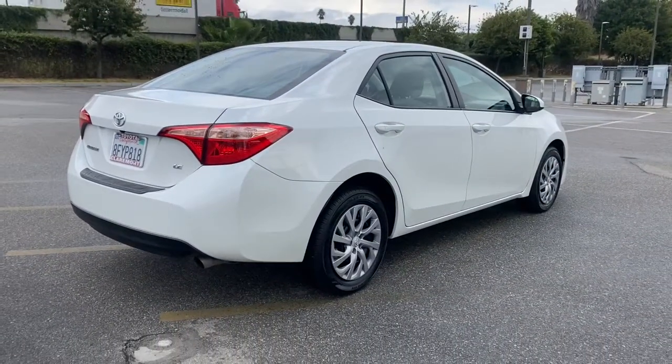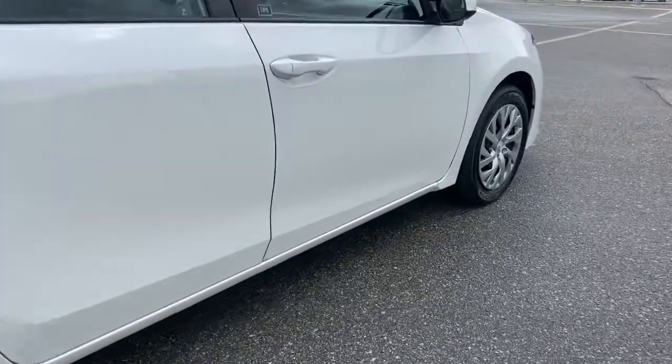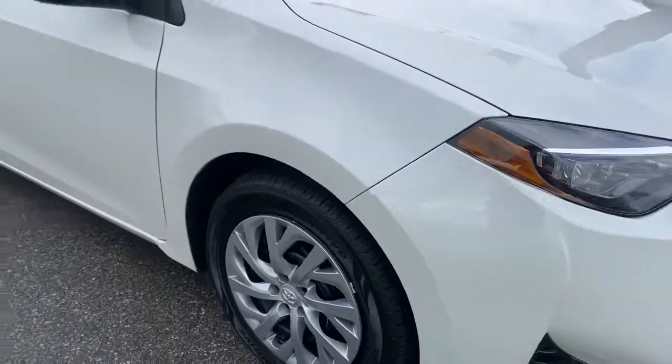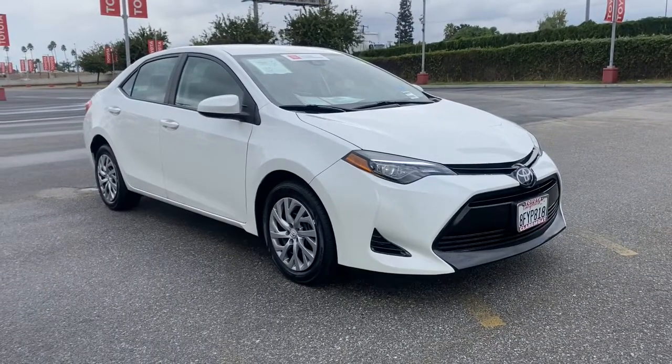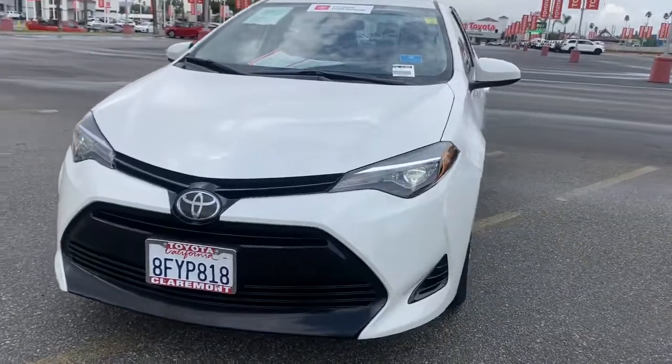These are just some of the great options this vehicle comes with: keyless entry, backup camera, lane keeping assist, adaptive cruise control, heated mirrors, Bluetooth connection, steering wheel audio controls, stability control, traction control, pass-through rear seat.